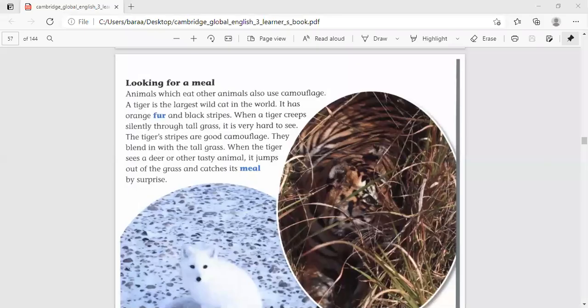Hello everybody. Today we're going to talk about animal camouflage. Camouflage means when the colors and patterns of an animal's body are the same as the colors and patterns of the place where the animal is hiding. Before starting to read this passage, please look at this animal. What do we call it? Can you guess? It's a tiger.